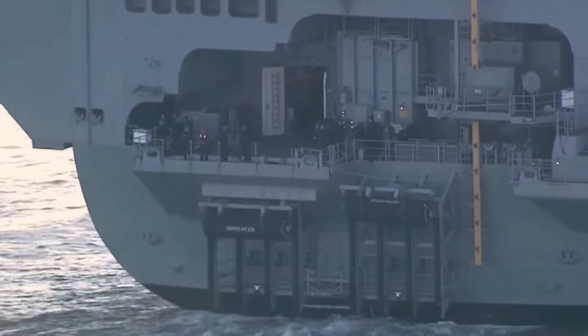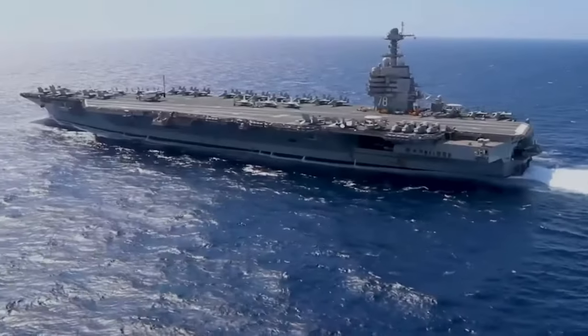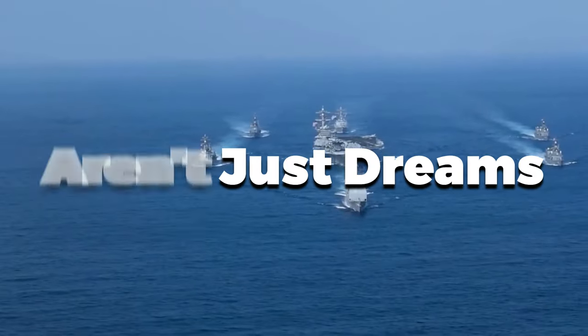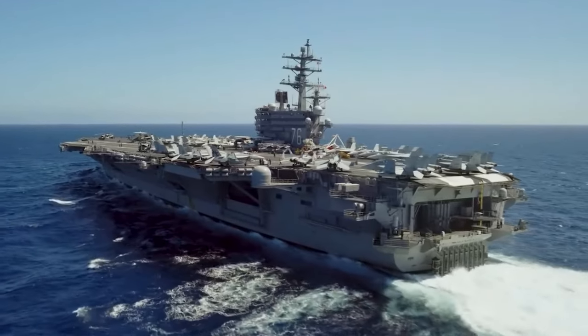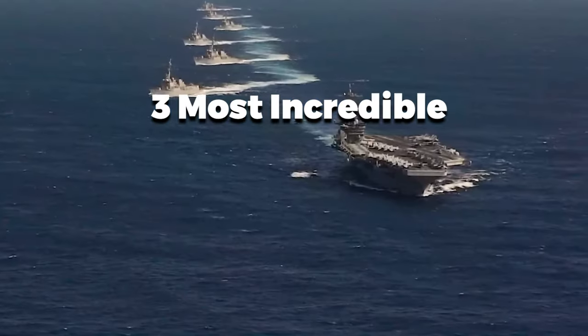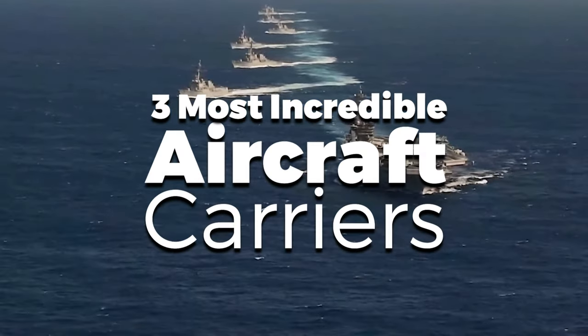Have you ever pictured yourself standing on the deck of a floating city, surrounded by fighter jets and helicopters? These aren't just dreams — they're the awe-inspiring realities of modern aircraft carriers. In this video, we're going to tell you the 3 most incredible aircraft carriers that will blow your mind.